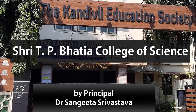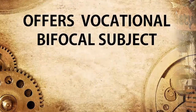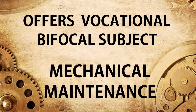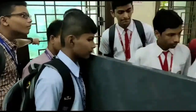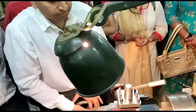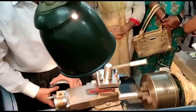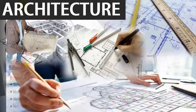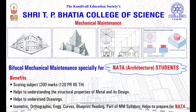Shri T.P. Bhatia College of Science of the Kandivali Education Society offers the vocational bifocal subject called Mechanical Maintenance. This subject is especially very useful for students aspiring for architecture and preparing for their NATA exams, which is National Aptitude Test in Architecture.